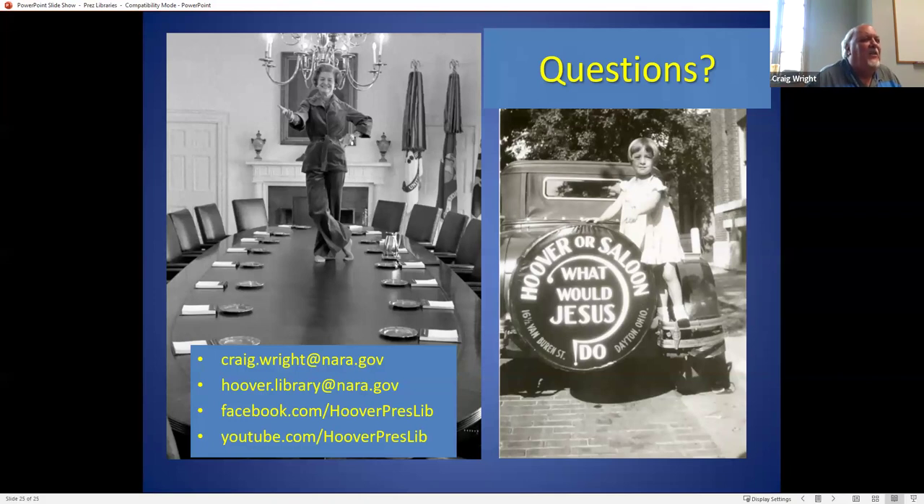Nancy asks who pays for the endowment. The endowments are supposed to be set up by the foundations, which is why I suspect that whatever foundation for any president will be much more hesitant to create a brick-and-mortar place when they have to raise all that extra money.